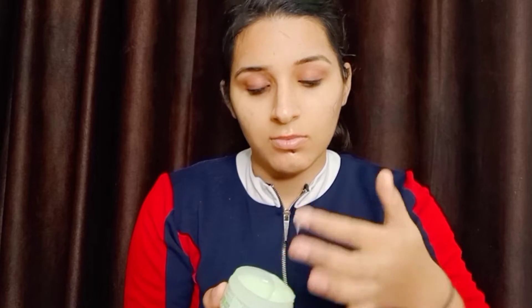CTM is very important for our skin. First of all, I am using TNW rose water. After that, I have taken TNW moisturizer and I am going to massage it into my skin.